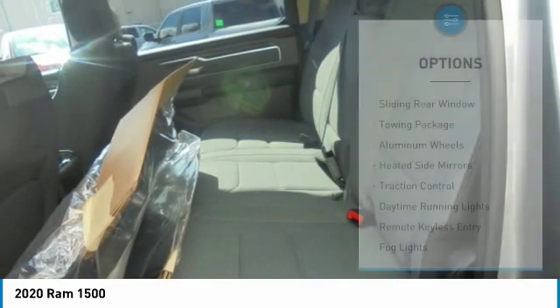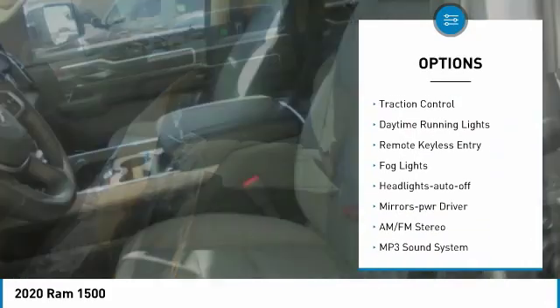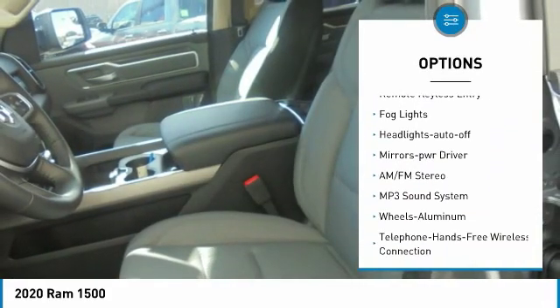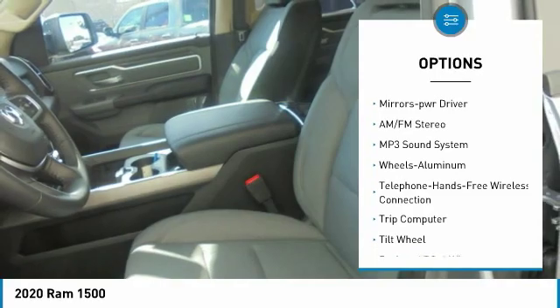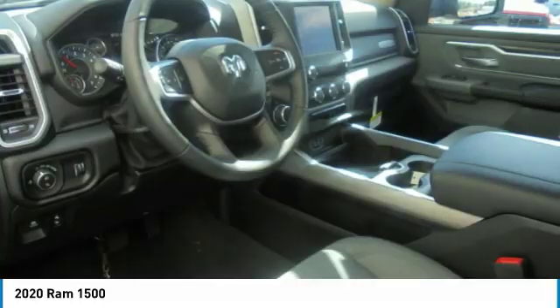Here are some of this vehicle's great options: sliding rear window, towing package, aluminum wheels, heated side mirrors, traction control, daytime running lights, remote keyless entry, fog lights, headlights auto-off, and mirror memory.